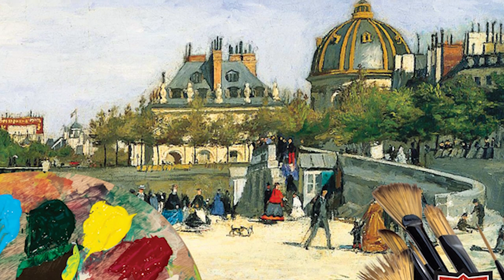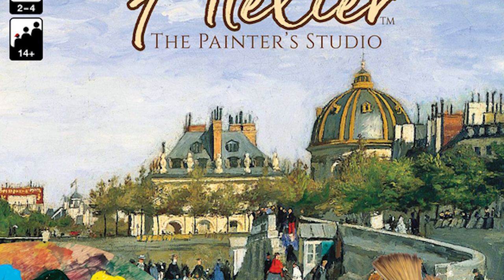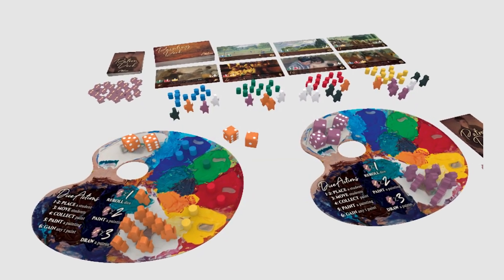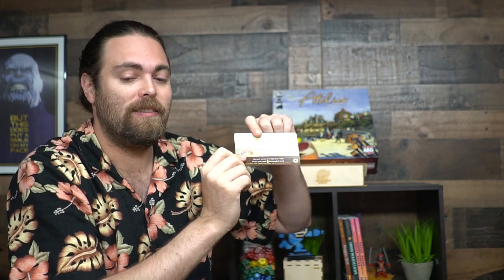Hey guys, welcome back to the Unfiltered Gamer board game review. Today's game up on the tabletop is Atelier: The Painter's Studio by AEG. It's two to four players, takes about 25 to 45 minutes, and for ages 12 and up. In Atelier, you're basically going to be playing as painters, utilizing students to place paint on a palette and then make paintings. There's a certain amount of rounds you'll play based on the type of paintings you produce.